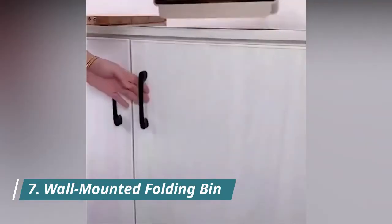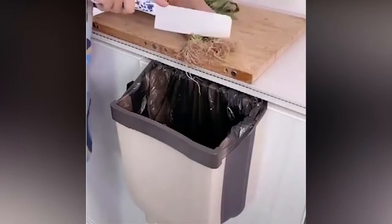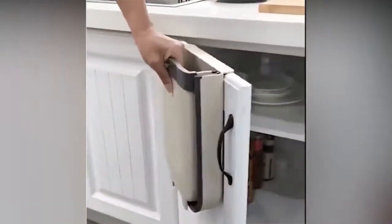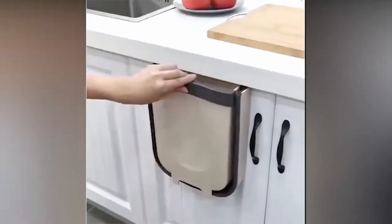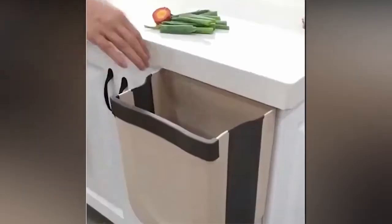Number 7: Wall-Mounted Folding Bin. The Wall-Mounted Folding Bin is a unique folding trash can. The foldable kitchen garbage bin won't occupy space in the kitchen. Once you're done, you can fold it up and open it as you use it. The foldable bin can be positioned on a kitchen door, cabinet door, pantry door, drawer, car, or anywhere else. The thickness of the door should be at least 2.2 centimeters.